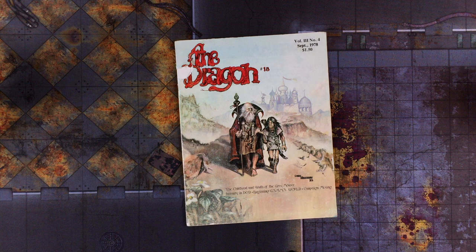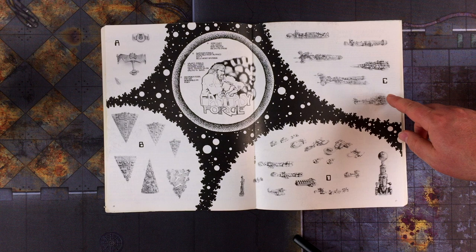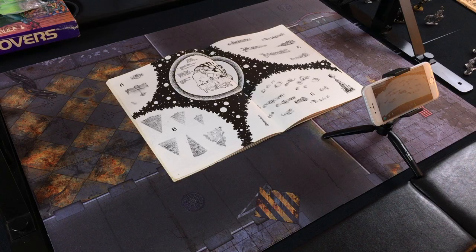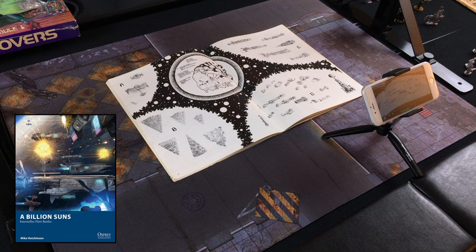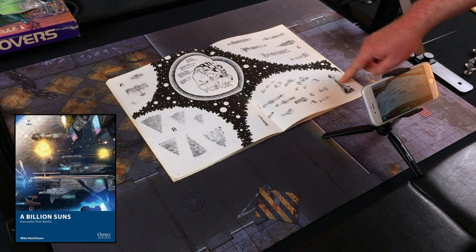This is from the October issue. There's another Star Rovers ad and here they do have the address, so you could have mailed them a letter for more information. Here's what I wanted to show you — this is a spread of old metal starship miniatures from the late 70s. Lately we've been thinking about A Billion Suns, that new starship game from Osprey, and sources for starship miniatures. A classically minded gamer might look all the way back to the 70s or early 80s at some of these lead minis from the older casters.